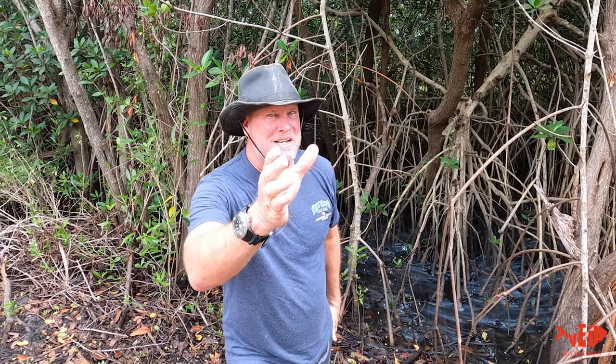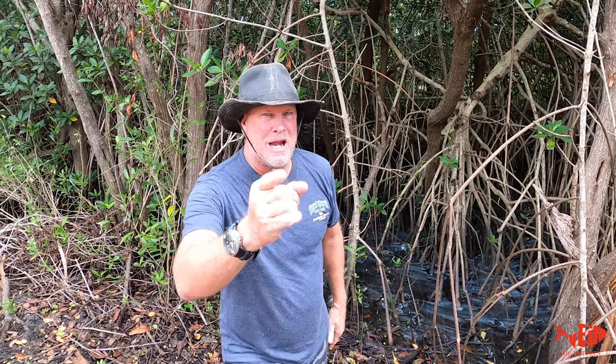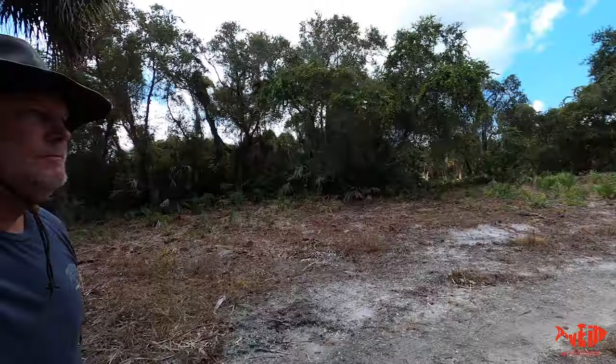Follow me along on this adventure. We're not gonna be able to eat them because it's not season, but I'm gonna capture them on camera. Come on along. We're gonna head over to a mangrove forest — a red mangrove forest — and I'm actually going to search for holes that look just like this.